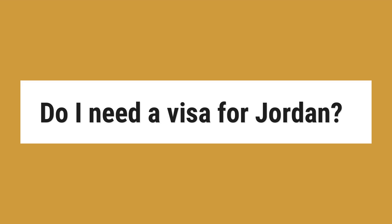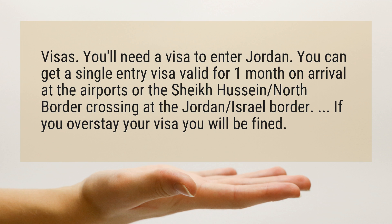Do I need a visa for Jordan? Visas. You'll need a visa to enter Jordan. You can get a single entry visa valid for one month on arrival at the airports or the Sheikh Hussein North Border Crossing at the Jordan-Israel border. If you overstay your visa you will be fined.